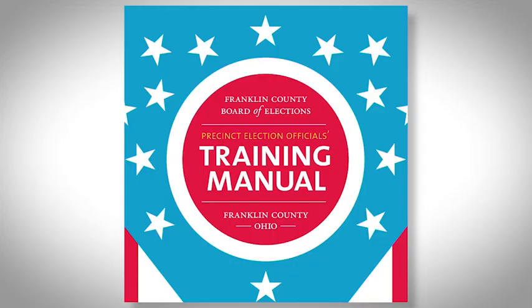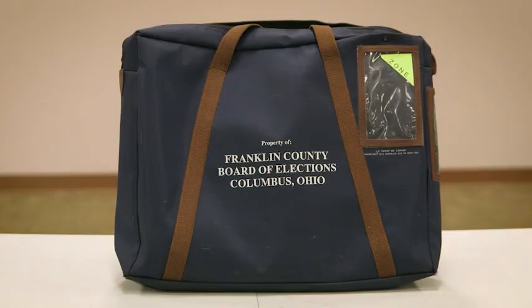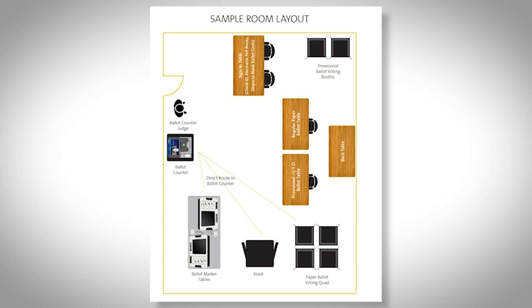Following along in your manual, you will see which supplies you will find on the machine cart and in the VLM bag. Green electronic poll book cases are located on the machine cart. You'll also find extension cords, adapters, and power strips for the EPBs, red wire cutters, stands for 'state your name' signs, 100 feet of string, notepads, and more.